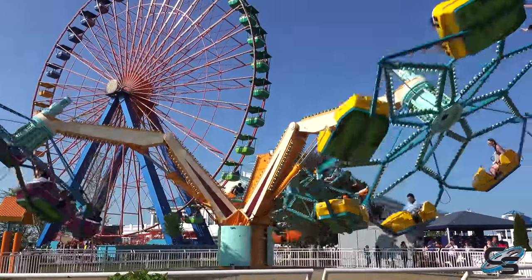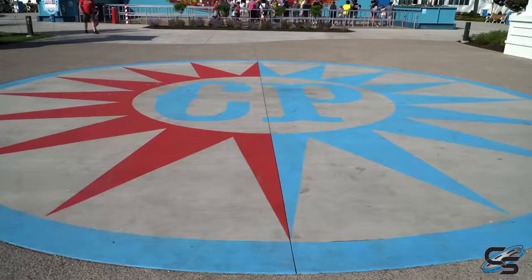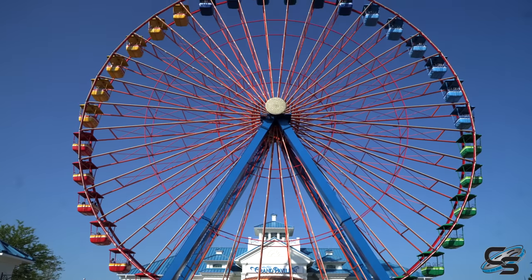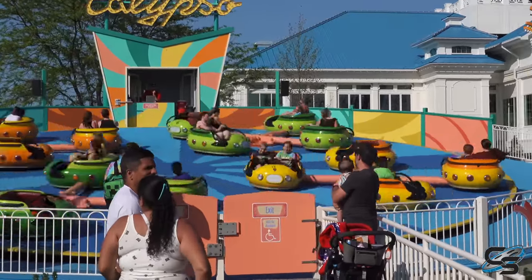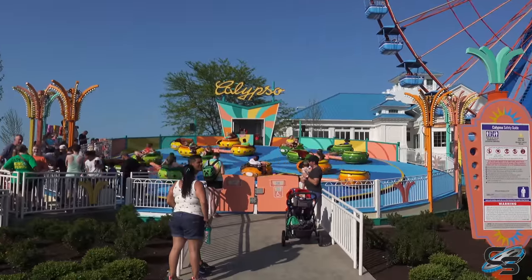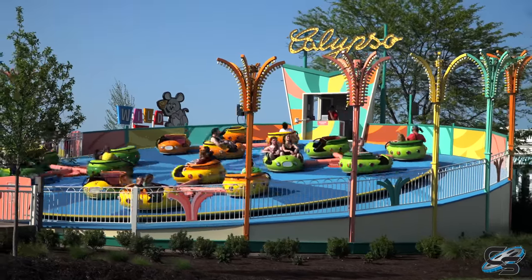Troika is sporting a brand new color scheme — looking sharp, very beach-inspired. Calypso is back to its original name, still sporting some beautiful colors in the same location right next to the giant wheel. You may remember it used to be called Tiki Twirl, but before that it was called Calypso, so it just goes back and forth. I'm sure in a couple years they'll rename it back to Tiki Twirl.